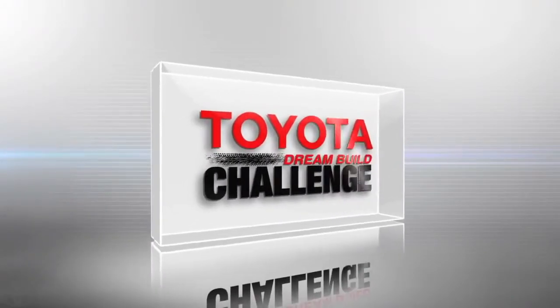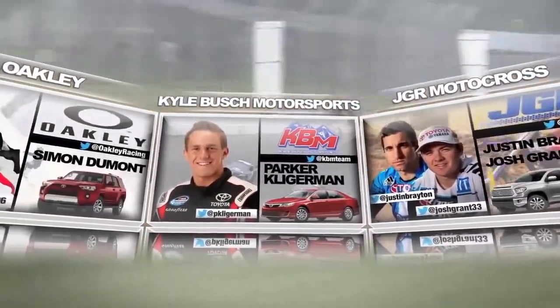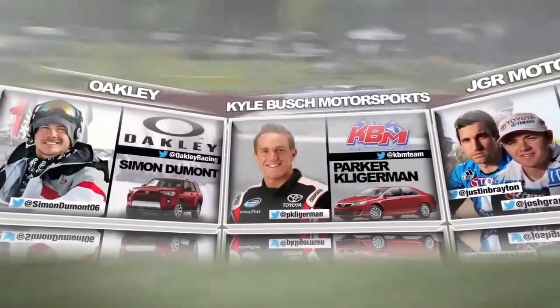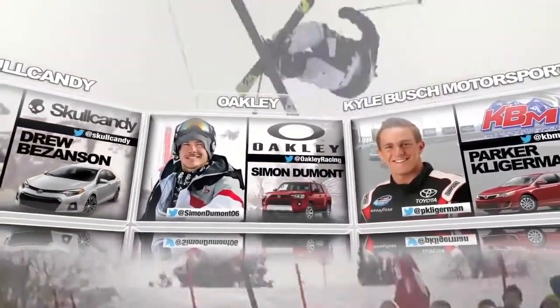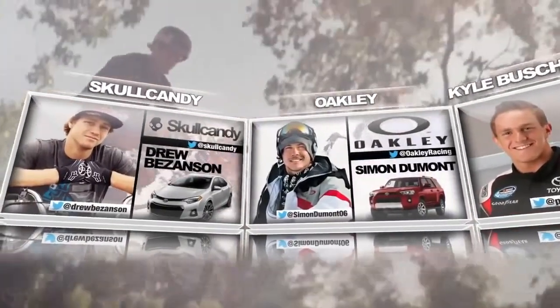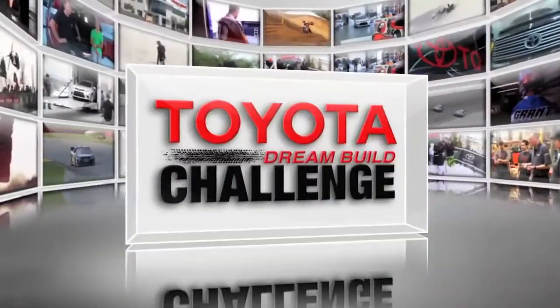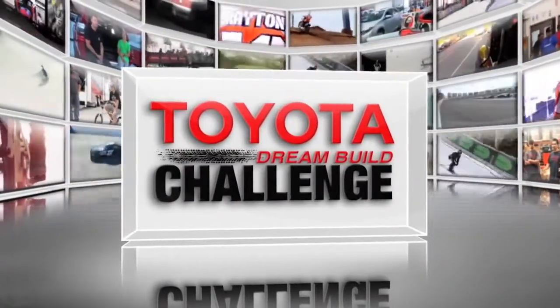This is the Toyota Dream Build Challenge. Join the journey to the winner circle with these pro athletes, representing the pinnacle of action sports, along with their world-class brand partners and a team of designers and fabricators who will transform four new Toyota vehicles into head-turning works of art. In the end, you decide the winner of this year's Toyota Dream Build Challenge.